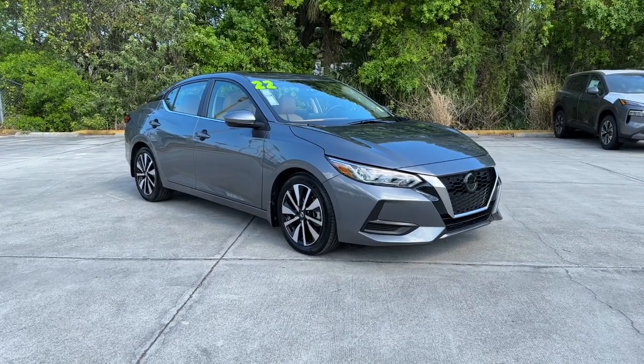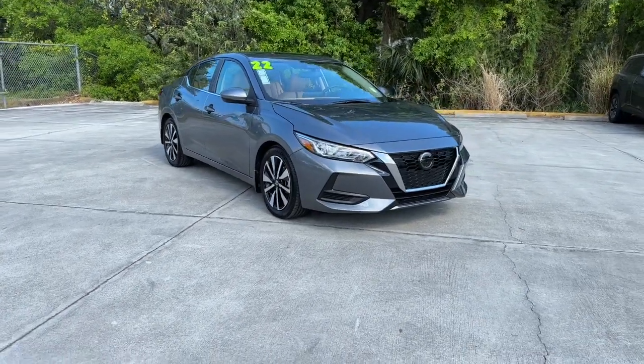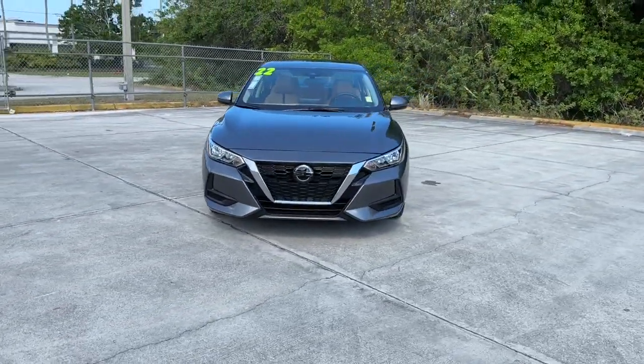You will love the features of this 2022 Nissan Sentra. This vehicle is an outstanding buy with fewer than 5,000 miles on the odometer.